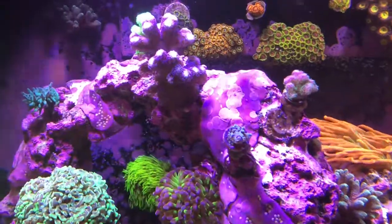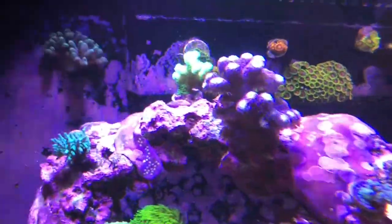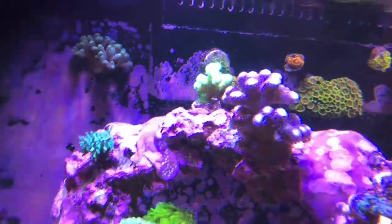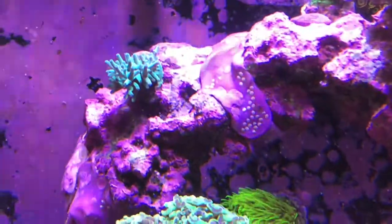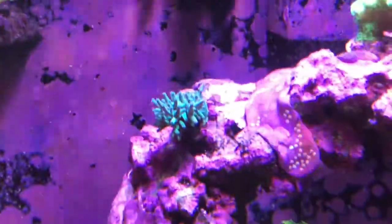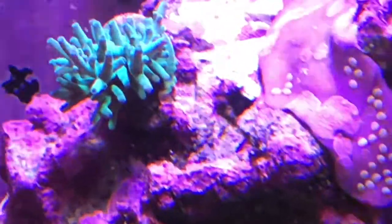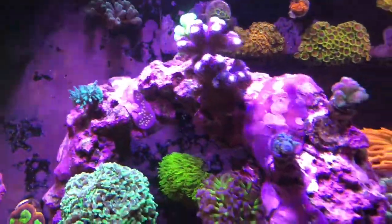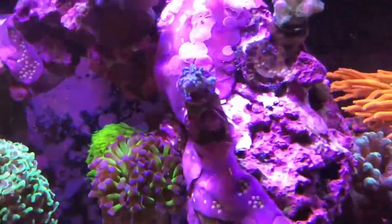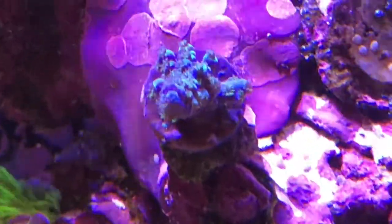Our acros here on the arch are doing really well and still growing. You can see the green one back there - the green stylo has really grown a lot. This Hawkins incarnata has really grown; it's starting to encrust on the bottom part. You can see it's kind of hitting the rock and actually left the frag plug some, which is cool. We're anxious for that thing to start covering the whole area.